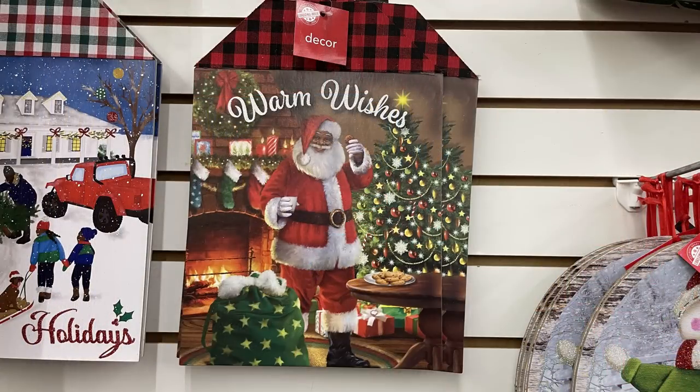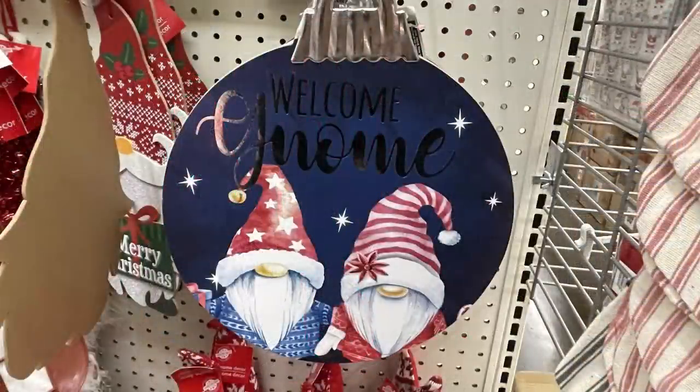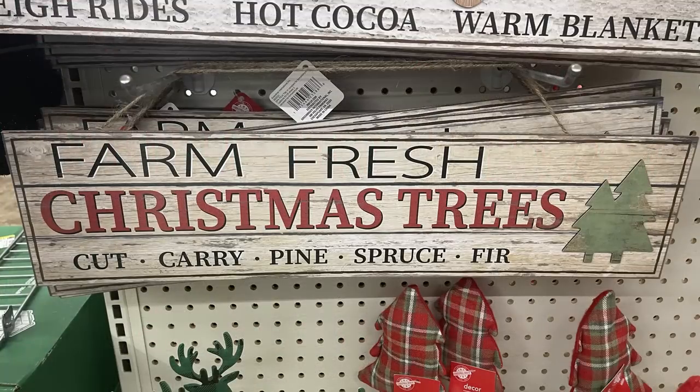They also have the large gift tag signs with Santa and some Christmas scenes in the background, and the gnome signs that look like a large Christmas ornament with faux metal at the top. There are two of those. They've also got their farmhouse signs that say things like 'Reindeer Farm' and 'Fresh Farm Christmas Trees' — those are just amazing, I love them.